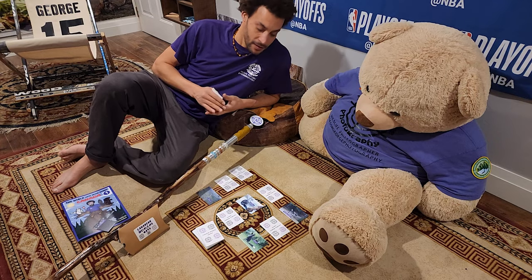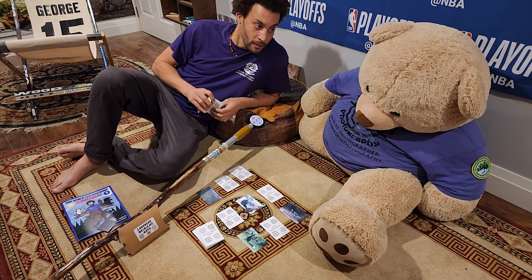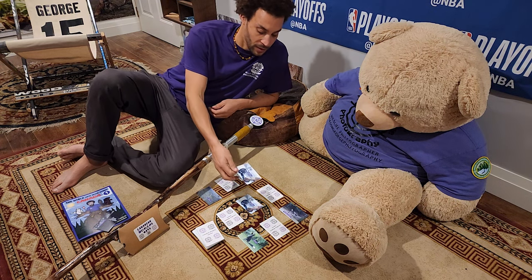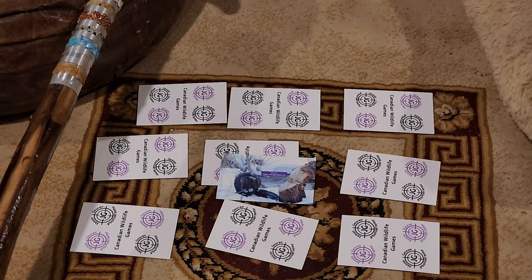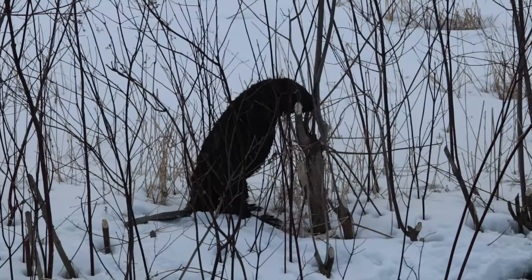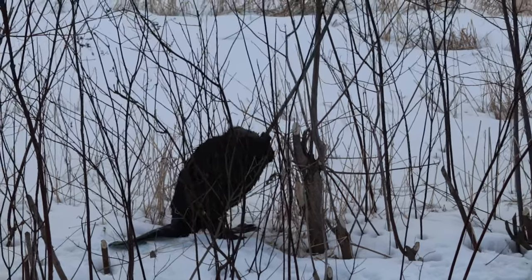Hey Bones, it's time for another one — Going Deeper. This time we're doing beavers. This is a card game I created with some of my favorite photos of Canadian wildlife. But back to the real animals.